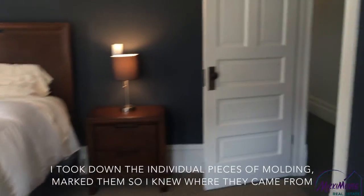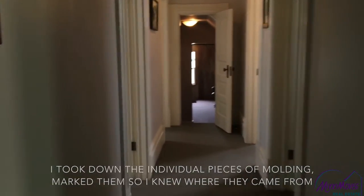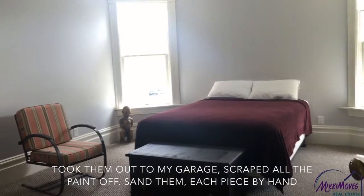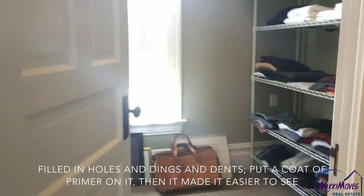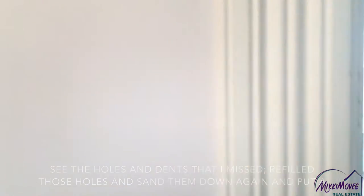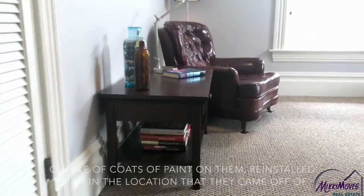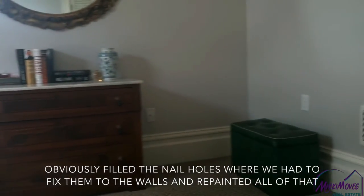So I took down the individual pieces of molding, marked them so I knew where they came from, took them out to my garage, scraped all the paint off, sanded each piece by hand, filled in holes and dents, put a coat of primer on it — which made it easier to see the things and dents I'd missed — refilled those holes, sanded them down again, put a couple of coats of paint on them, reinstalled them in the location they came off of, filled the nail holes where we had to fix them to the walls, and repainted all of that.